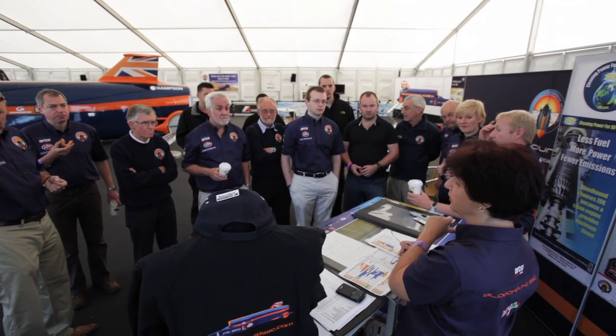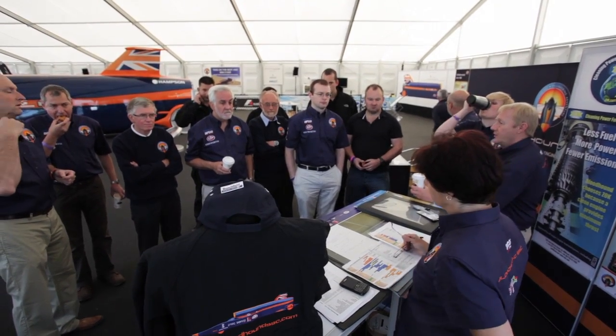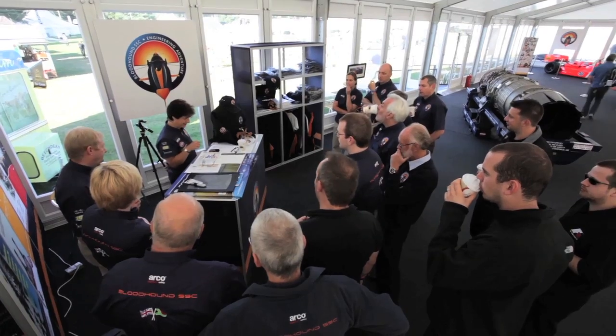We probably do somewhere in the region of 150 events a year. These range from very small things like sponsor events, through to the big ones like Goodwood Festival of Speed, which is a four-day event — massive.